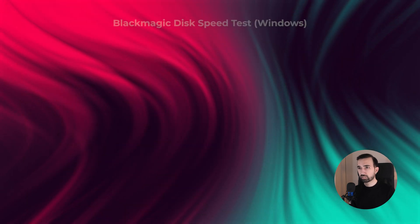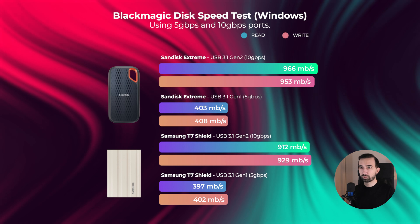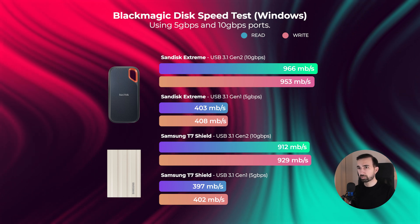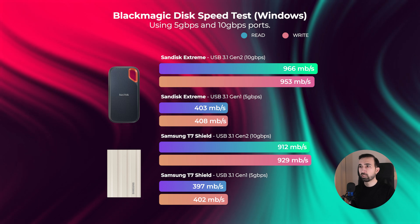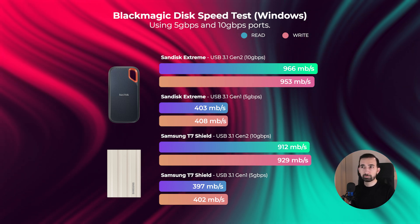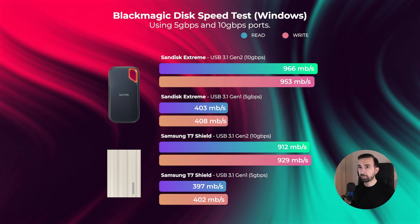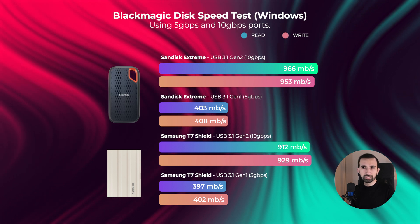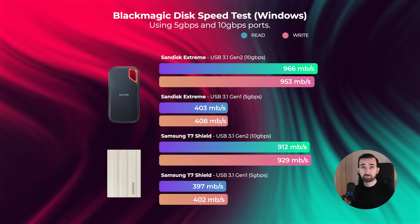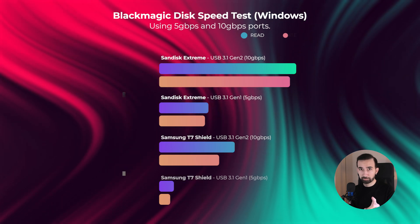In terms of Blackmagic test results on PC, the SanDisk Extreme SSD had a maximum read speed of 966 MBps and a maximum write speed of 953 MBps. On the other hand, the Samsung T7 SSD had a maximum read speed of 912 MBps and a maximum write speed of 929 MBps. This indicates the SanDisk Extreme outperforms the Samsung T7 in both read and write speed on the Blackmagic tests.